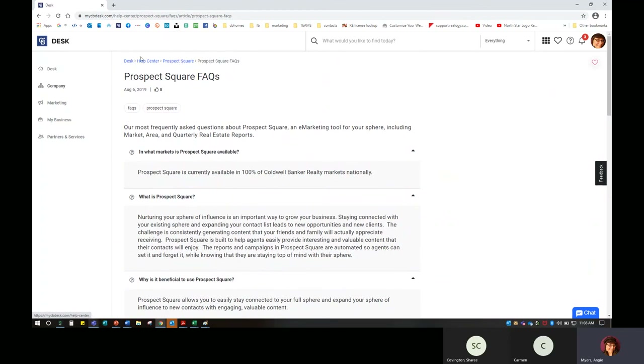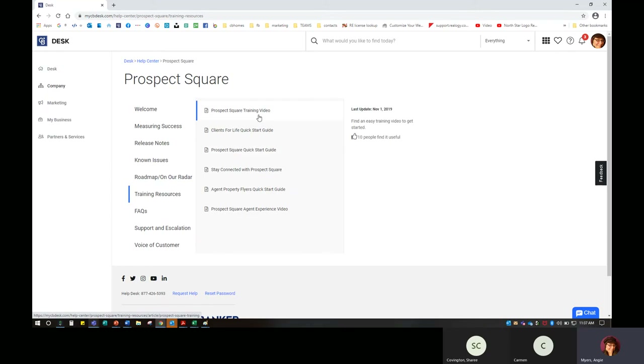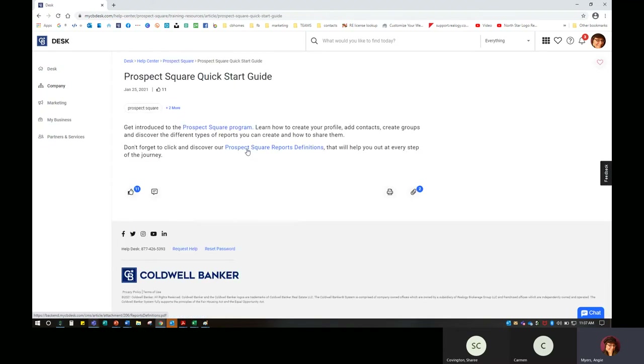I also like that we have breadcrumbs — so I don't have to go all the way back to the beginning. Instead of hitting the back button, I can click here and it takes me to my former screen. I can go in and look at some training resources. There is a training video, and we don't have Clients for Life just yet — hopefully later this year we'll get that. But there's a quick start guide. Some of these help centers have a start guide where I can get introduced to that program.